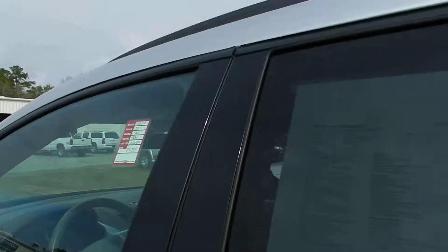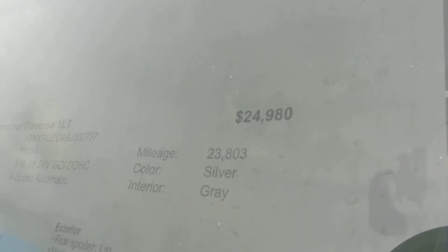The price on this one is $24,980 — if you can see that right there — with 23,803 miles. It's still under factory warranty with Chevy.